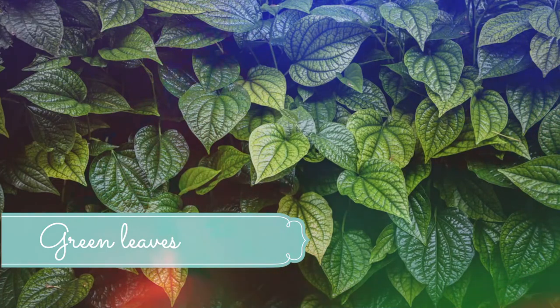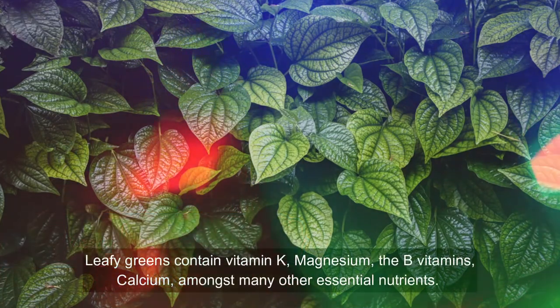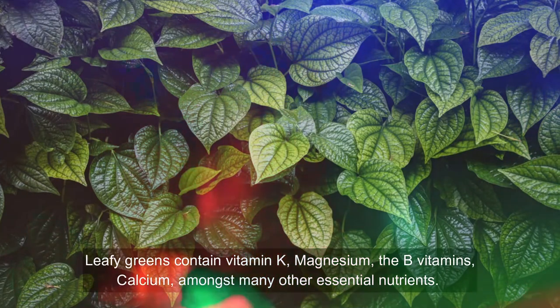Number three: Green leaves. Edible green leaves like spinach, lettuce, and kale are angioedema home remedies. These leaves contain substances that inhibit histamine release from eosinophils. Histamine is the substance that increases fluid diffusion out of blood vessels into skin tissues. Blocking histamine release will reduce fluid in the skin tissues and decrease swelling. Broccoli, Swiss chard, and mustard greens are also green vegetables you might like to include in your meals.